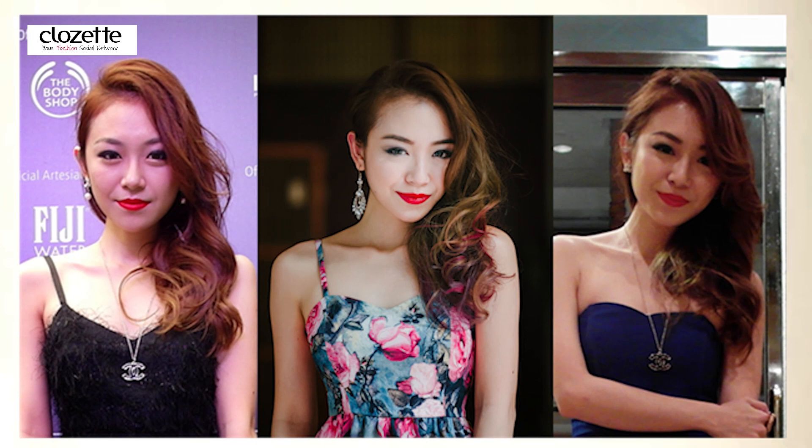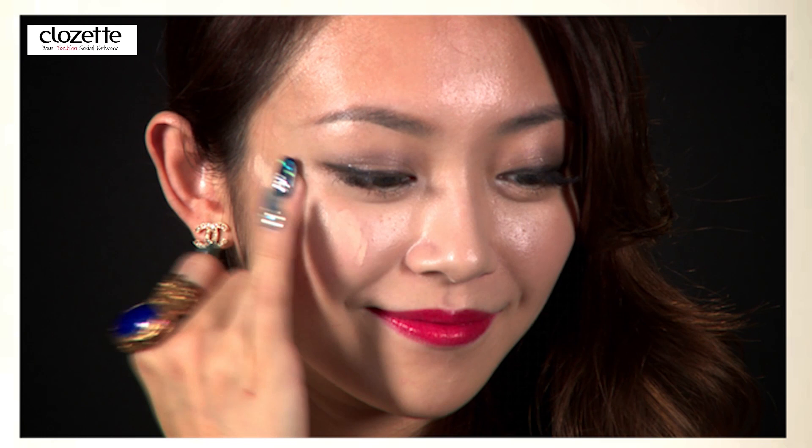One of my makeup essentials is a good foundation. I usually keep two in my makeup bag, so I'll rotate between a matte or dewy look depending on the occasion. For the rest of my face, I use a blusher with dual tones plus a bronzer to contour and shape the face. Applying a highlighter to your cheekbones is also a great way to give your skin a healthy looking glow.